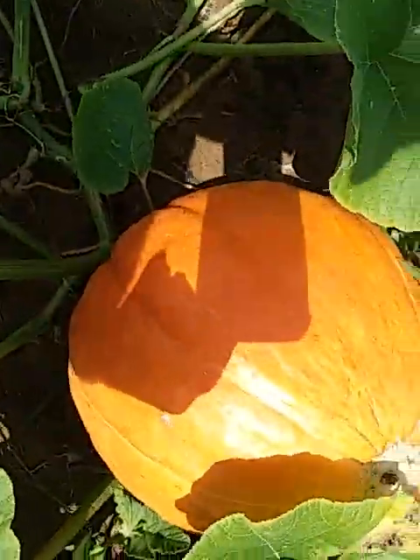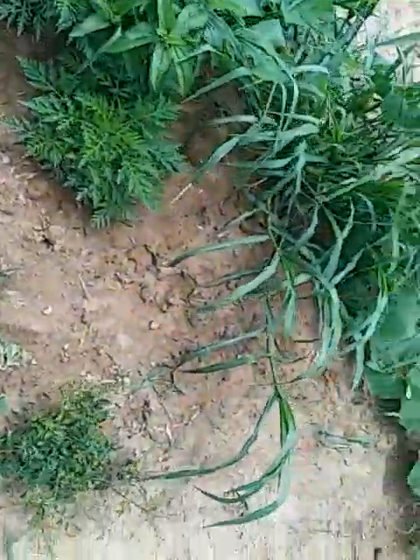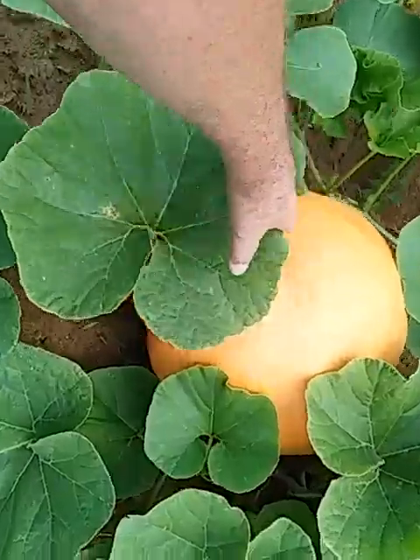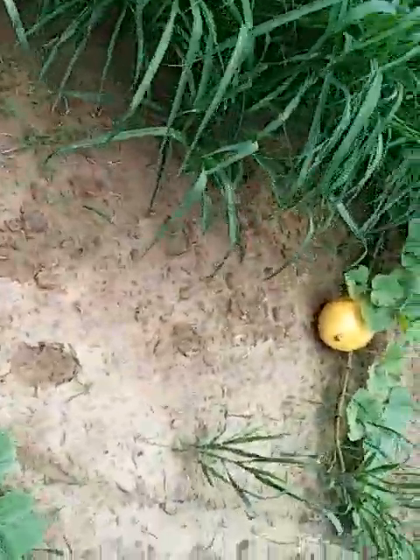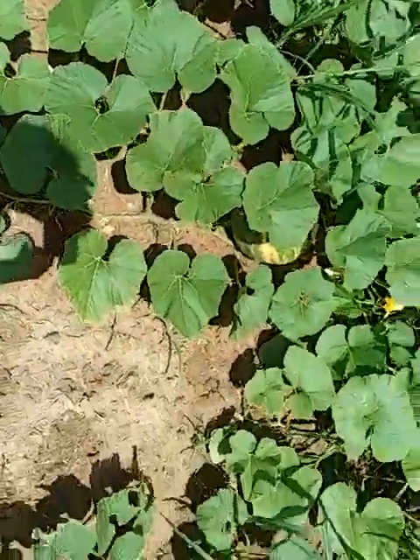The one I measured last week is actually this one up here, and it weighed 45 pounds last week. I don't know if it's gotten any bigger, but there's quite a few of them in here. I don't put anything under these. If I were trying to get them bigger, I guess I'd put styrofoam or something under it, but all that does is give a chance for the squash beetles to get on the underside of the pumpkin and hide. So I don't do that.